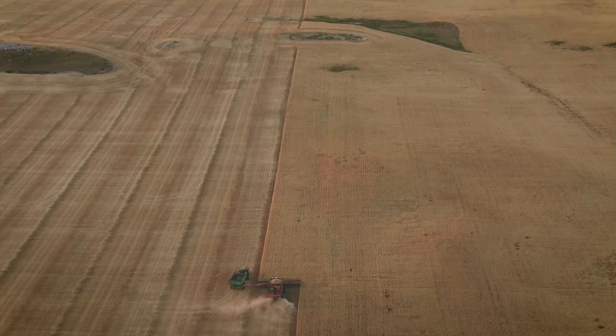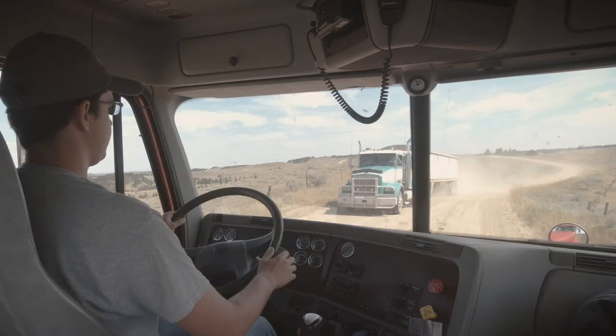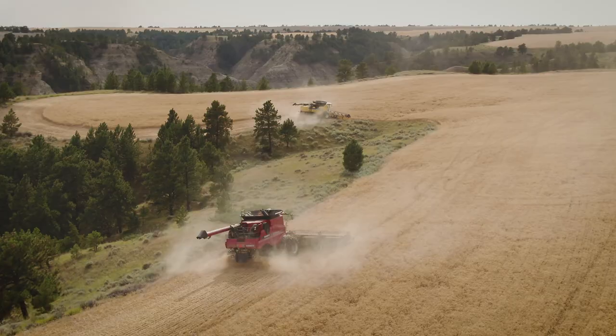It's harvest time again, and the challenge of harvesting wheat and barley here in some of the West's most rugged country is on. Join me as I show you the ins and outs of our family's harvest here in central Montana.